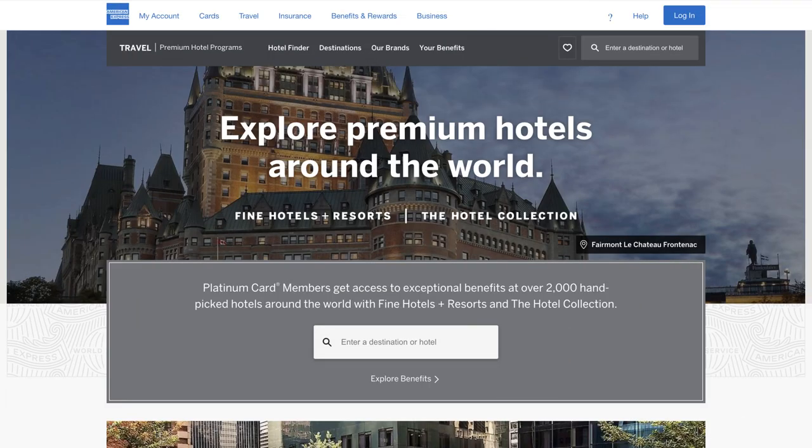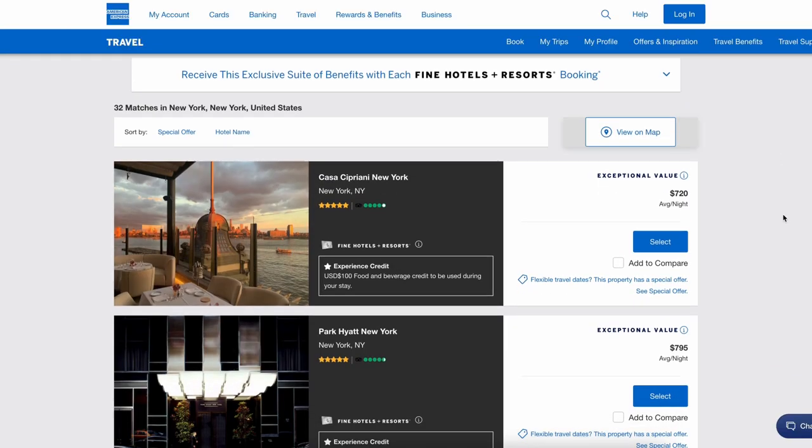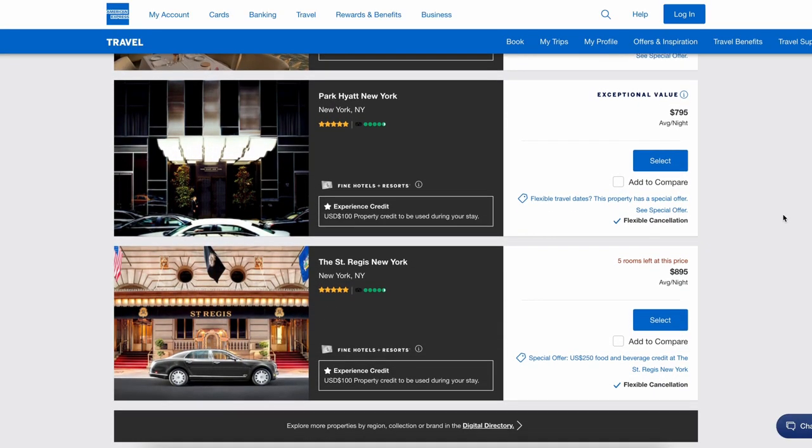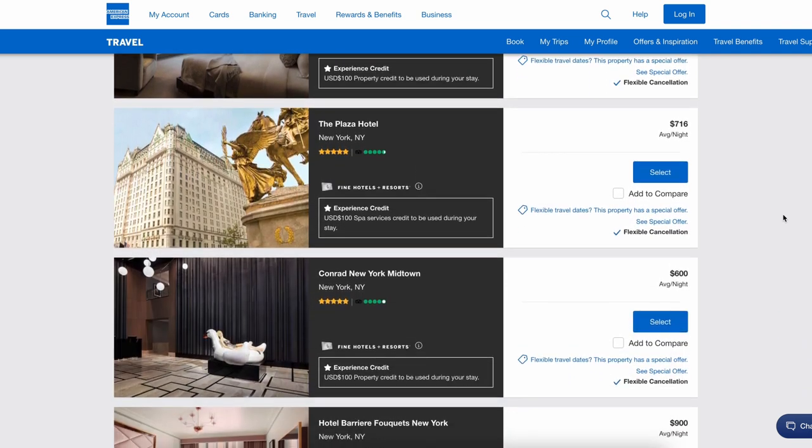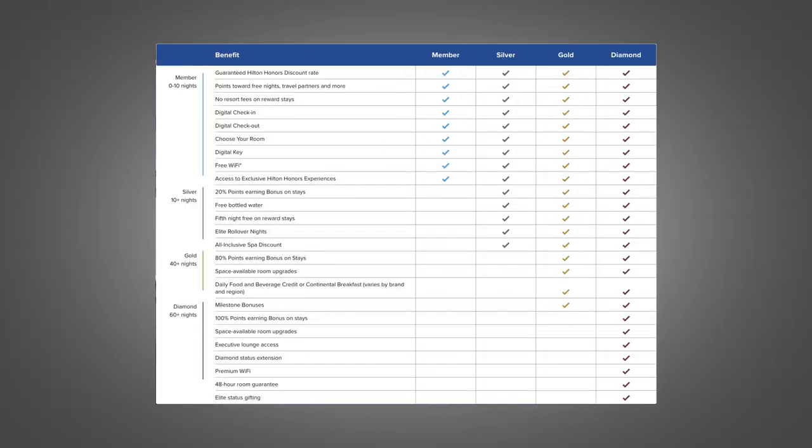You're also going to have access to the American Express Fine Hotels and Resorts Collection, a curated collection of hand-picked hotels by American Express. When you book one of these hotels, you're going to get a lot of perks such as room upgrades, a $100 experience credit, and a few others. You're also going to get status with this card: Marriott Bonvoy Gold Status, Hilton Gold Status, and rental car status at Avis, Hertz, and National.